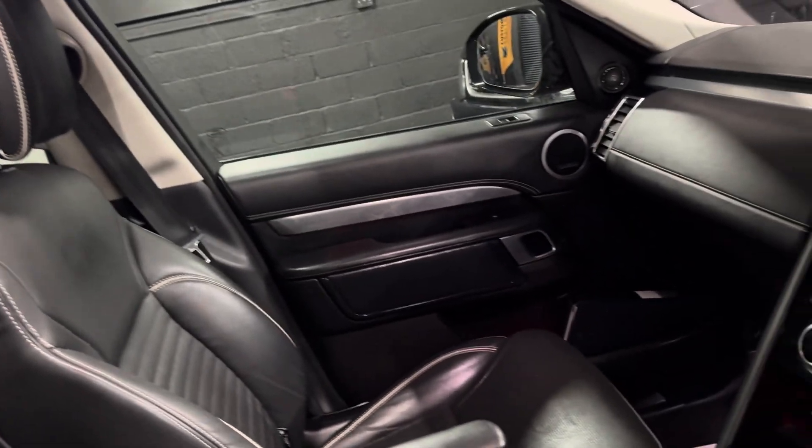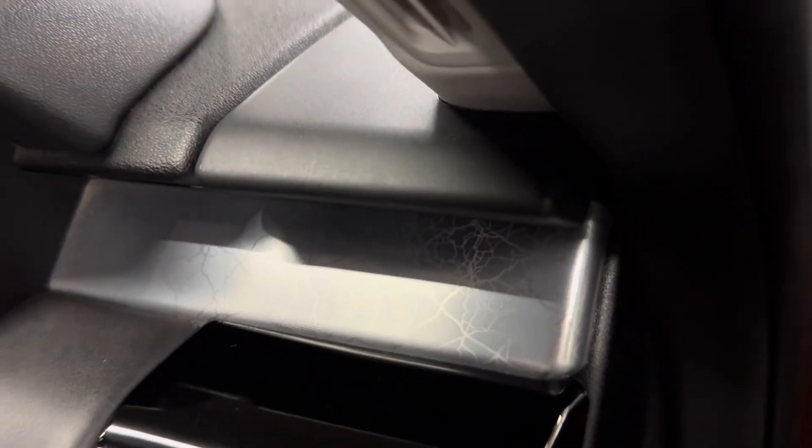The passenger seat is equally in nice order. Meridian speakers, and you also get these really nice inlays in the First Edition.